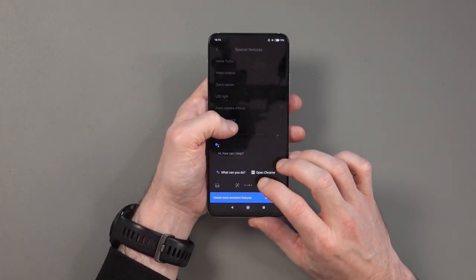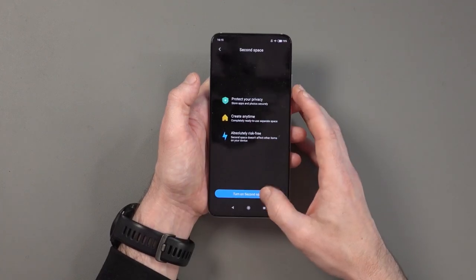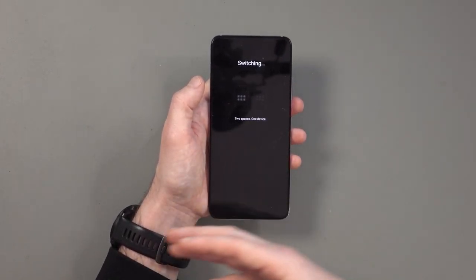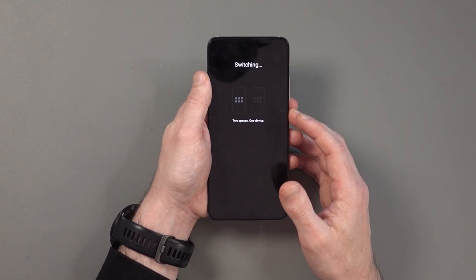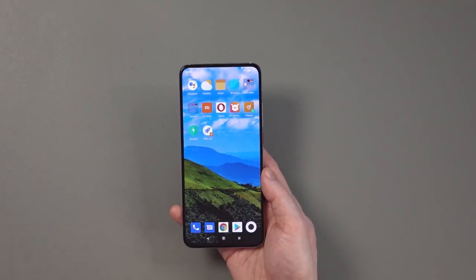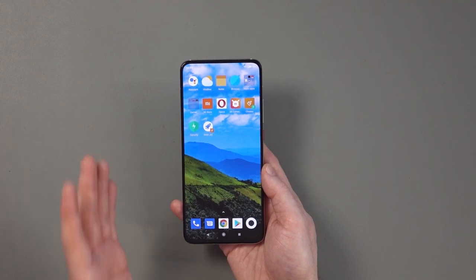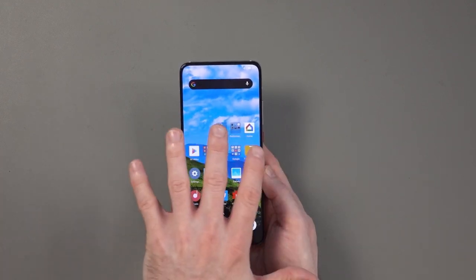There are a couple of features I like, such as Second Spaces, where you can set up a second space for someone else — effectively like a second phone on one device. It also splits all apps into categories. The Me apps that are pre-installed can be removed, and all the ones I've tried do seem to be uninstallable. The whole experience is fast and user-friendly.